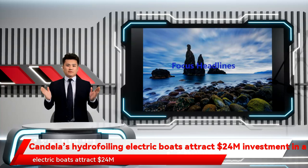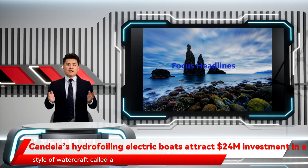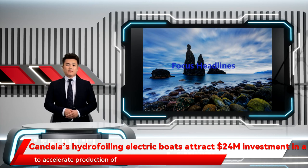Candela's hydrofoiling electric boats attract $24M investment in a bid for cleaner seas. Candela makes an unusual style of watercraft called a hydrofoiling boat, which glides above the sea on fins for a smoother, more efficient ride — doubly unusual in that it is electrically propelled. The company has raised $24M to accelerate production of its existing small craft and a larger commercial one, in pursuit of cleaner and more future-proof waters.